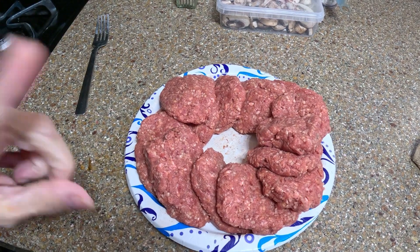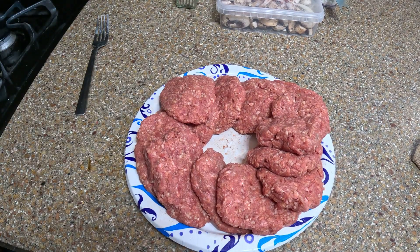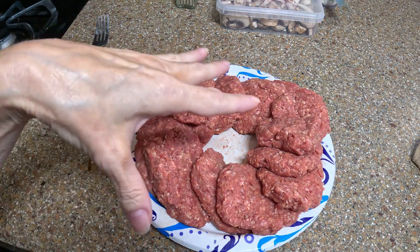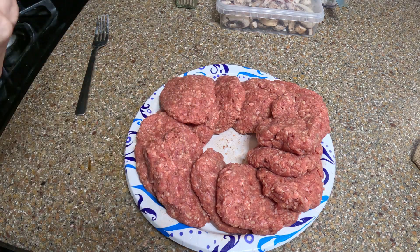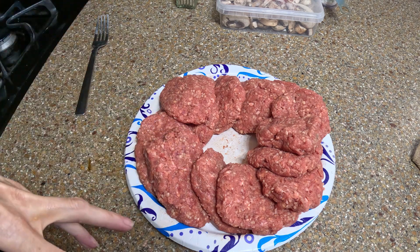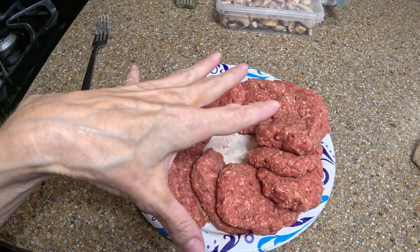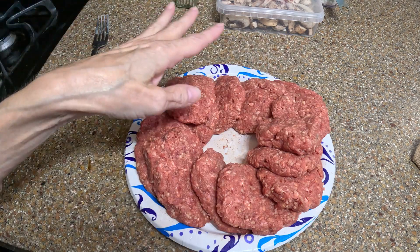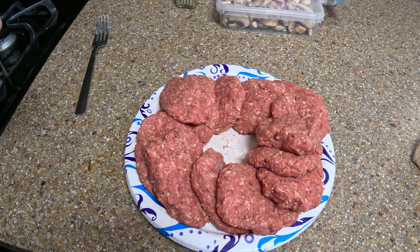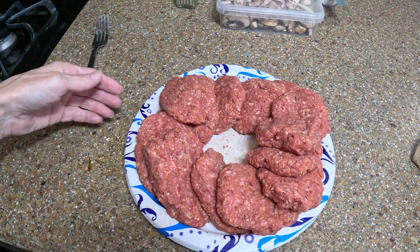That made 11 and a baby one. Now most people would cook the hamburger first and then make the gravy to go on top. I do it in reverse because I want the gravy ready when my hamburgers are ready and I don't want the burgers sitting there waiting. So I'm going to cover them up and put them in the refrigerator while I make the gravy.